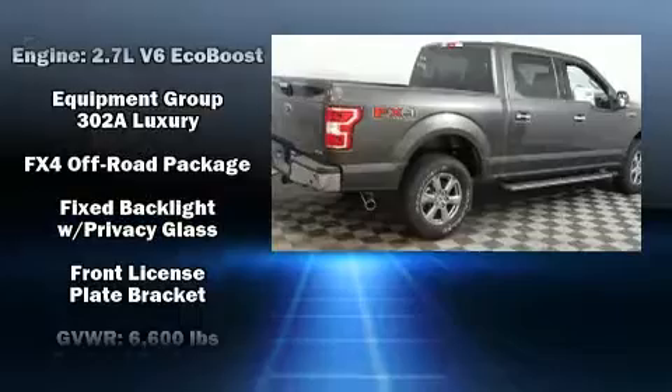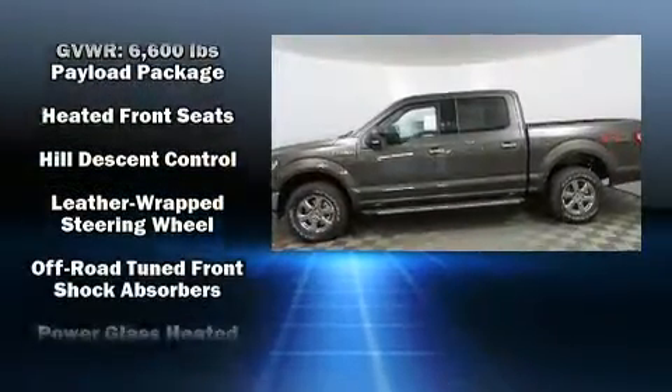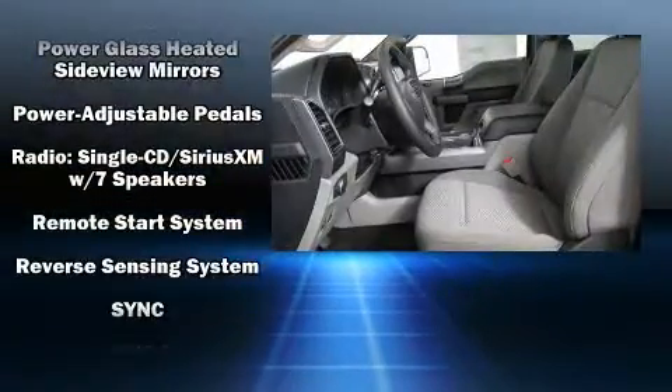Additional safety features include head curtain airbags, traction control, brake assist, a security system, an emergency communication system, and four-wheel disc brakes with ABS.